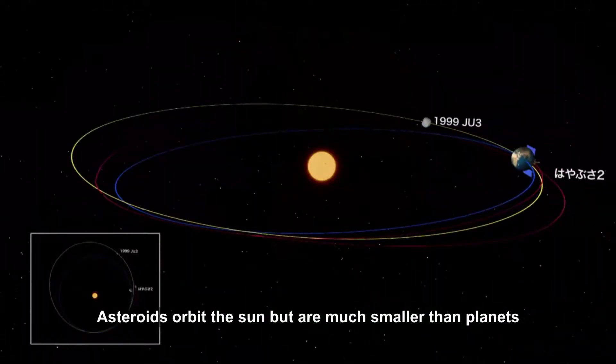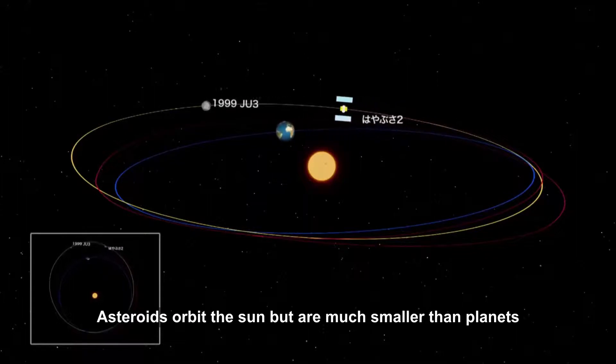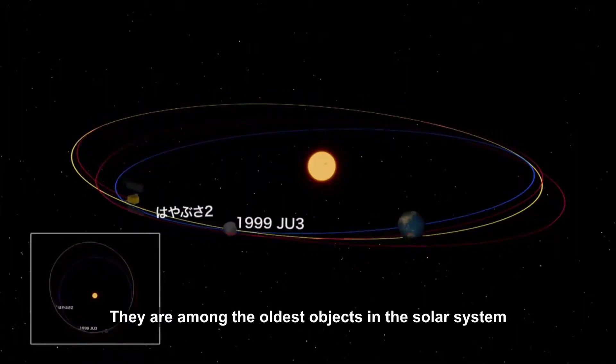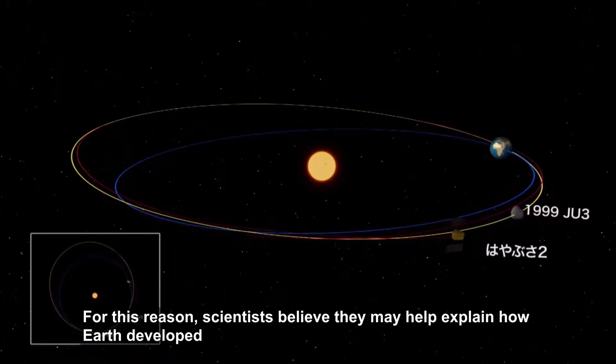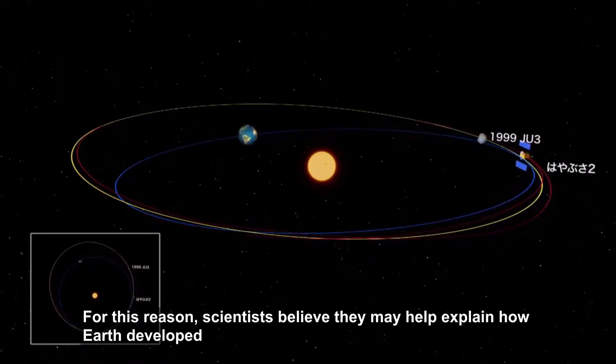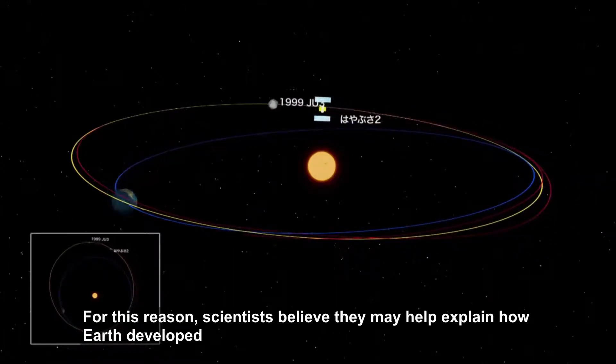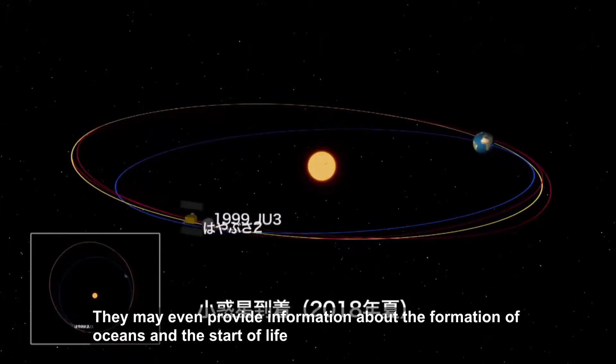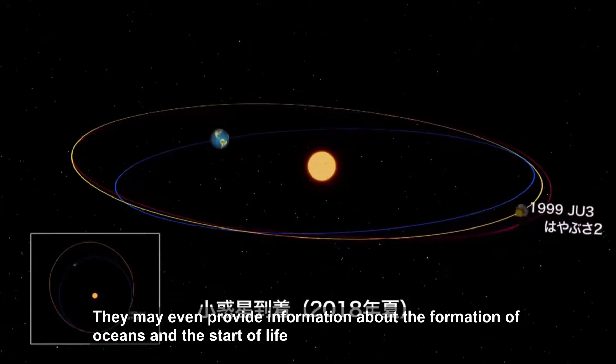Asteroids orbit the sun but are much smaller than planets. They are among the oldest objects in the solar system. For this reason, scientists believe they may help explain how Earth developed. They may even provide information about the formation of oceans and the start of life.